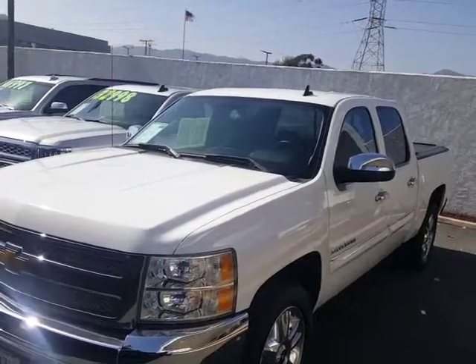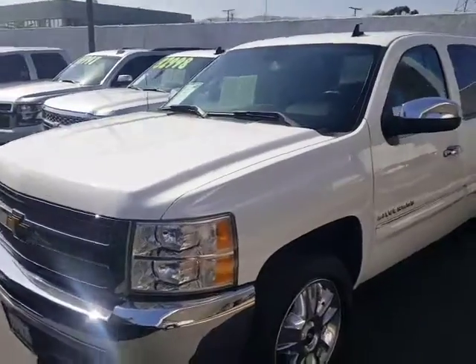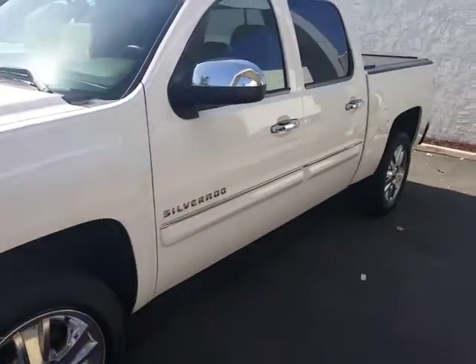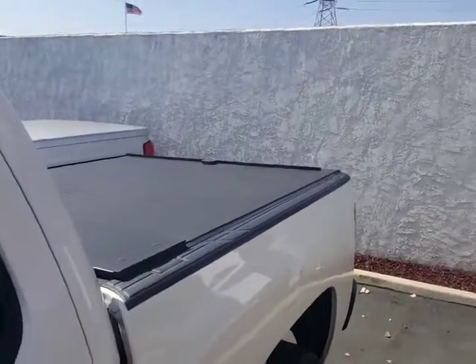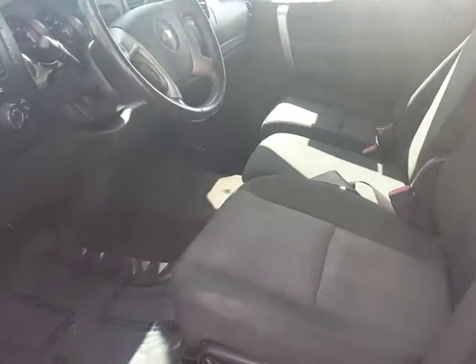Okay Eddie, so here's the 2013 white crew cab. This one's got 87,000 miles on it. It does have your chrome clad wheels, no side assist steps. It does have the rear tonneau cover in the back — don't know whether that's a benefit to you. It does have your six-way power seat for the driver.